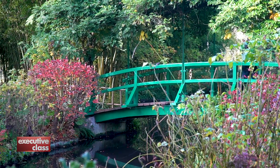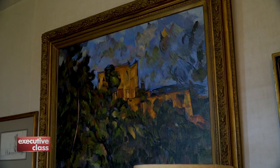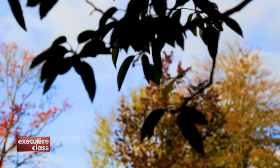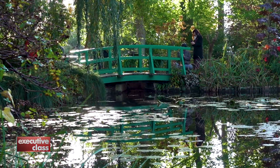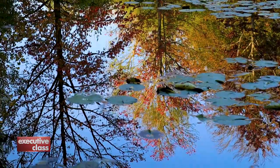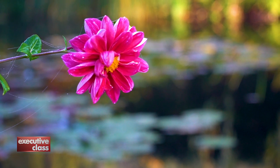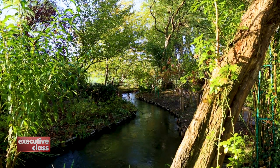Monet popularized a style known as Impressionism. In fact, the term came from the title of his painting, Impression, Soleil Levant. Impressionism emphasized mood and movement, and especially the change in quality of light — an impression of things rather than details. And instead of grand themes, the Impressionists preferred ordinary scenes, like landscapes, which were usually painted outdoors, or en plein air.